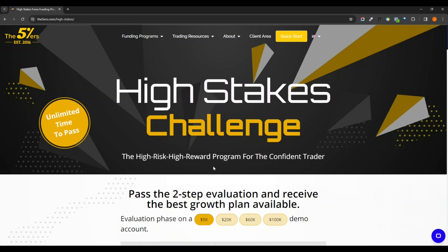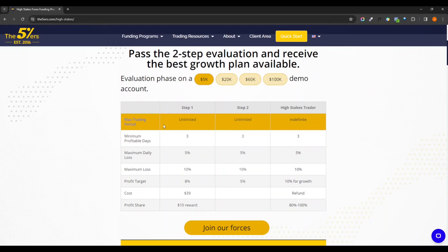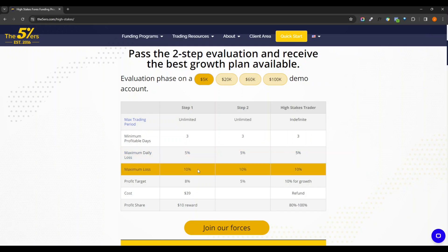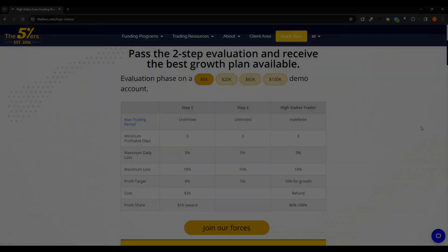Certainly give them an inspection and see if any of these programs are right for you. I'm going to carry on with the 5k and see how that turns out. I've got two phases to go — I need to make three profitable days, 5% maximum daily cutout, 10% maximum drawdown loss, and I only need to make an 8% target. I'll let you know how that goes. In the meantime, have a happy new year and hopefully everything gets off to a great start — I'll see you in the next video.